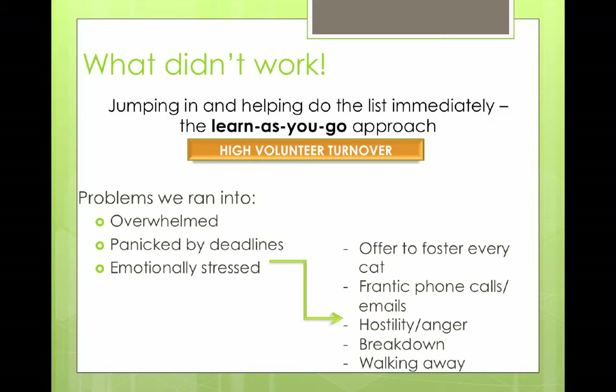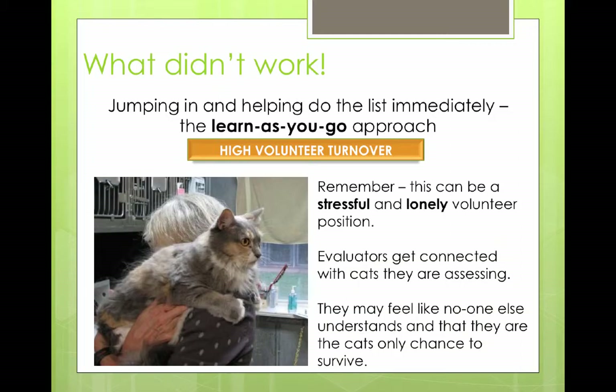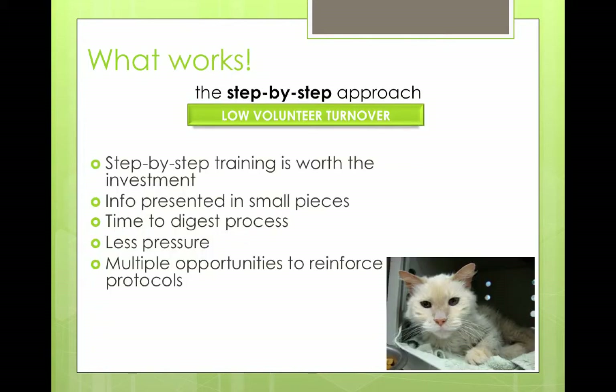The thing to remember with this rescue position is it's really stressful and a very lonely job — you're usually the only person doing it that day without a partner. The evaluators are the first person that sees that cat, you get connected to it, and you want to help save it. They may feel like no one else understands, and that they're the only chance of survival for that cat. There's a real attachment there that you need to recognize. So we took a different approach with training several years ago — a step-by-step approach. This keeps volunteer turnover low and reinforces your protocols as you go through the process.